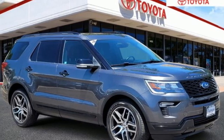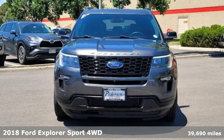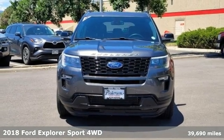Here's a 2018 Ford Explorer. Ford has won over millions of loyal customers with a wide range of value-driven vehicles.